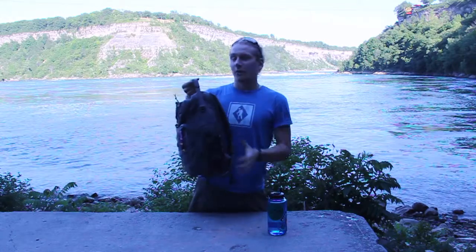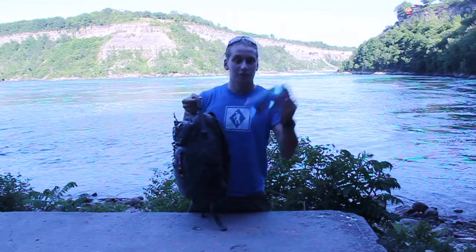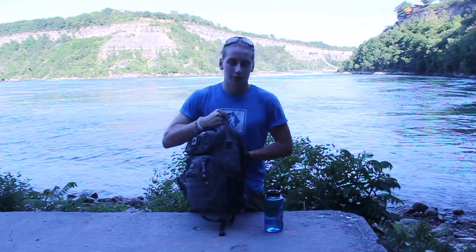On this side we have a water bottle holder. I'm trying to find something better than this — this thing's a piece of garbage. It doesn't even fit my Nalgene, which I use most of the time for my drinking water. So if anybody has any recommendations or suggestions for this, please help me find a better water bottle holder. Let's dig into this with a little bit more detail and see what we have inside of this bag.